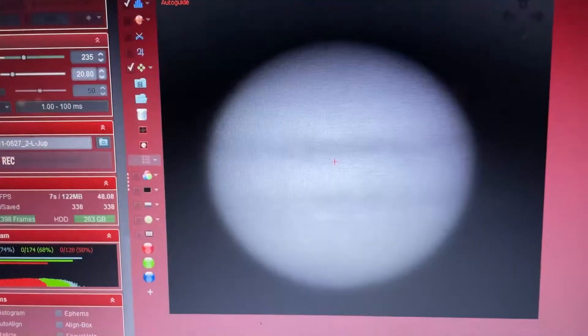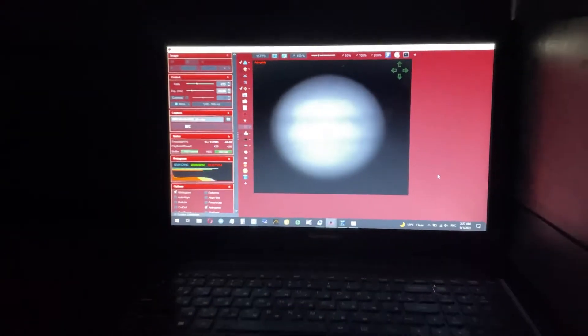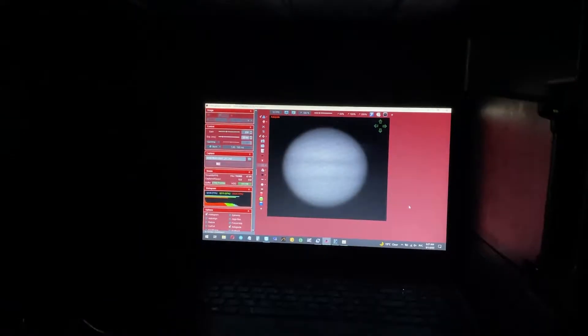Right now you'll get the live view of planet Jupiter as it is through my 10-inch telescope. Next time we'll see this planet as big as it is right now in 2034.